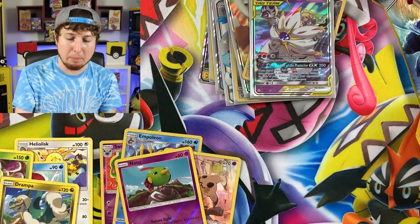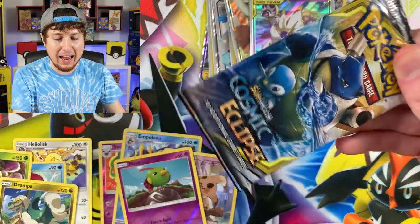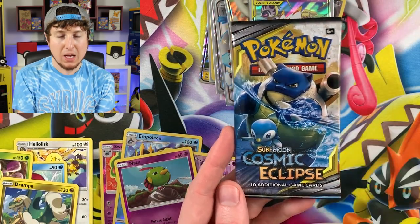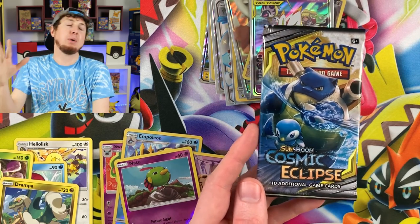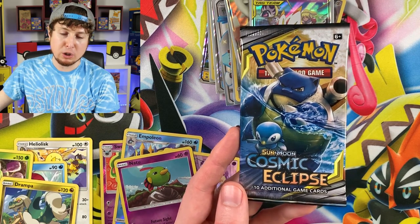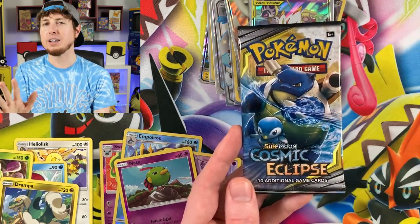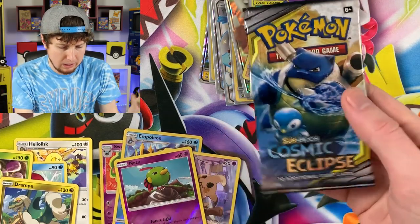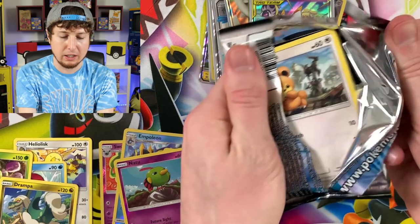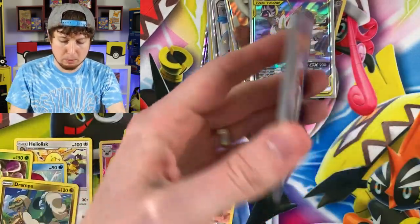Was that supposed to be the last booster pack? We're having such a good time and I've got a booster box of Burning Shadows sitting right here. Random, I know — I told you I'm random and weird here on the channel. Why do I have a random booster box of Burning Shadows? Who knows at this point? Let's open up some Burning Shadows.